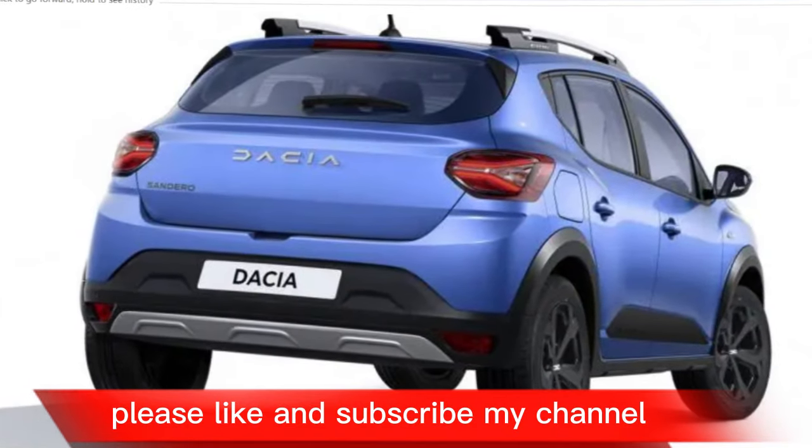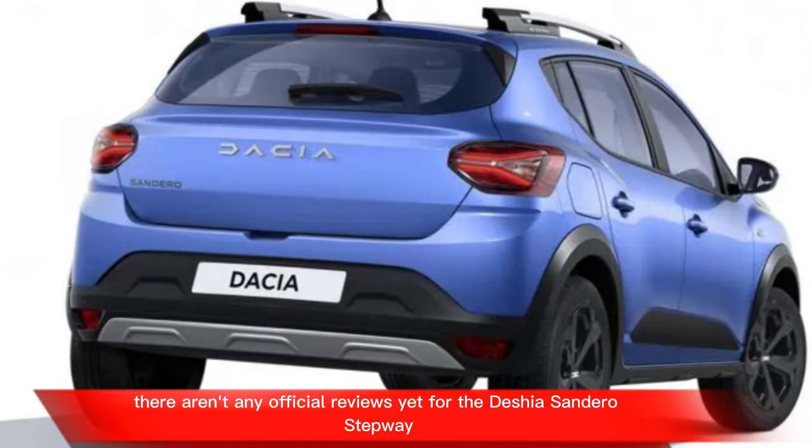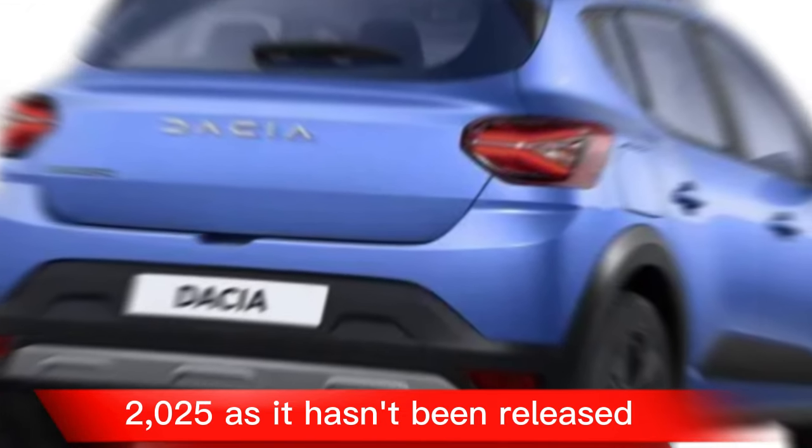Please like and subscribe to my channel. There aren't any official reviews yet for the Dacia Sandero Stepway 2025, as it hasn't been released.